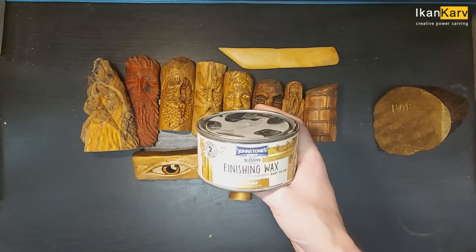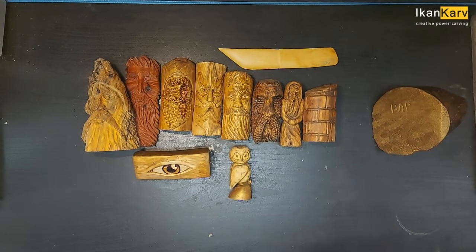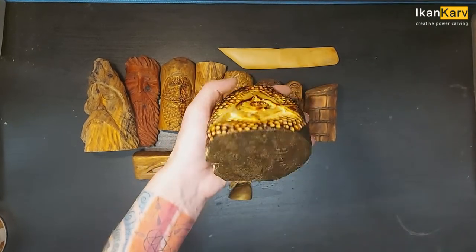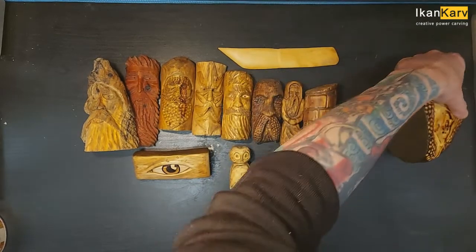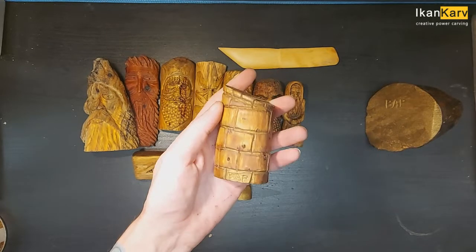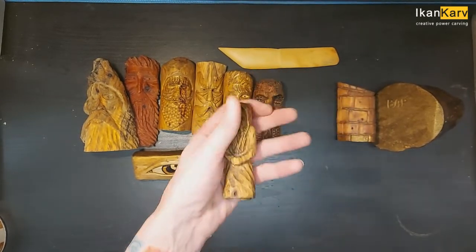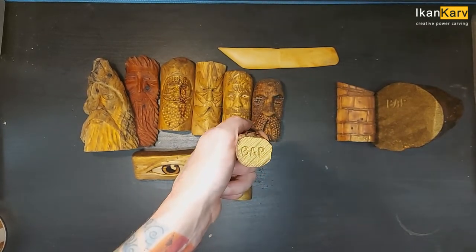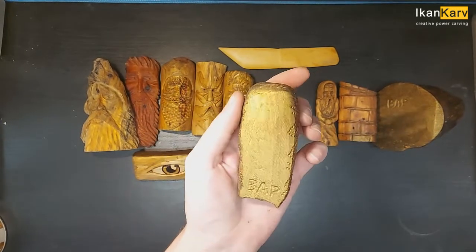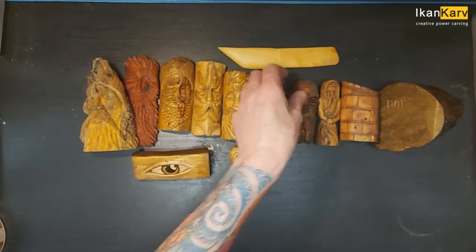Here we go guys — that's what I used, some finishing marks, and I finished them all up and signed them all. Give us a wee look at them now. Get this one signed on the bottom. A little house, signed on the back. All good. Next one.